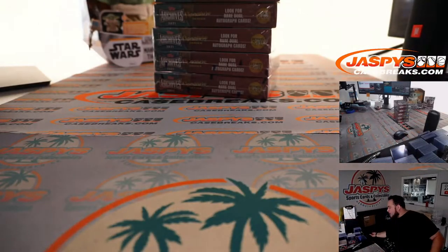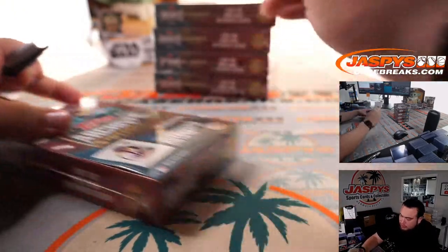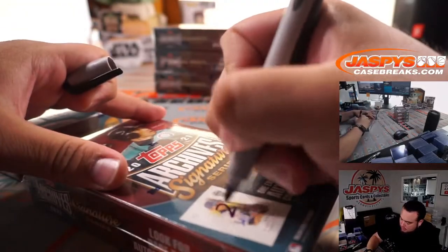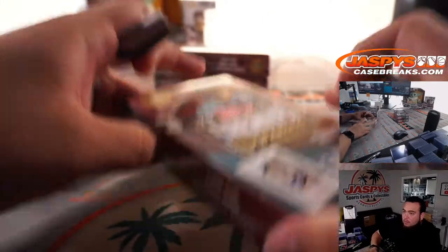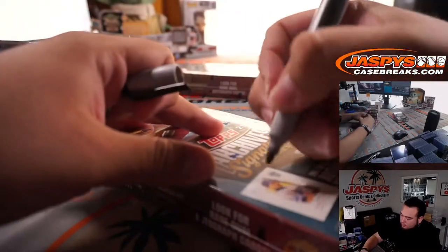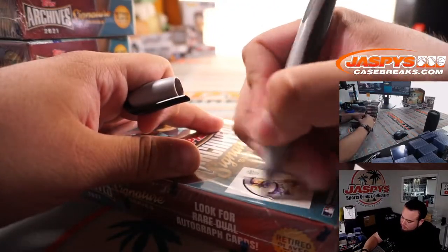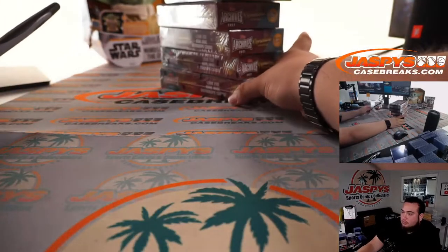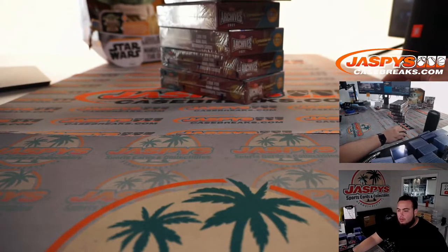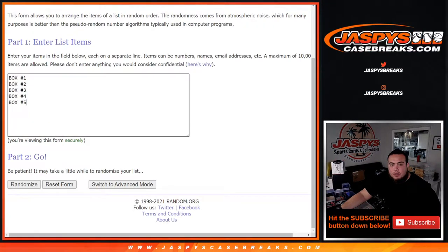We'll grab five boxes from the stack that we have from the case and quickly number the boxes. Here's the dice roller — names and boxes.